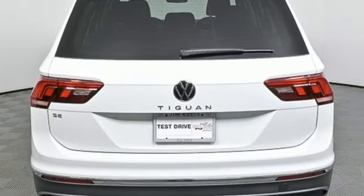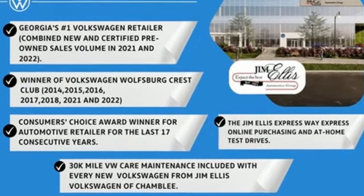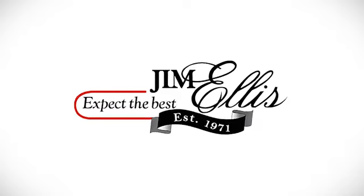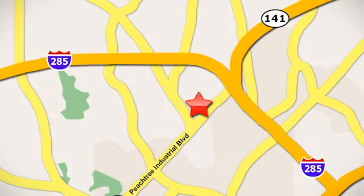Enjoy every drive in a Volkswagen. If you've been waiting for the perfect time for a test drive, the time is now. Experience it today. Contact Jim Ellis Volkswagen of Atlanta today or stop on by. We're conveniently located inside I-285 on Peachtree Industrial.